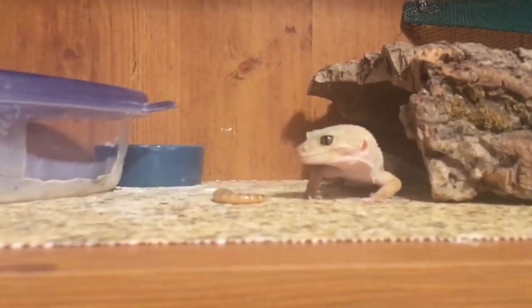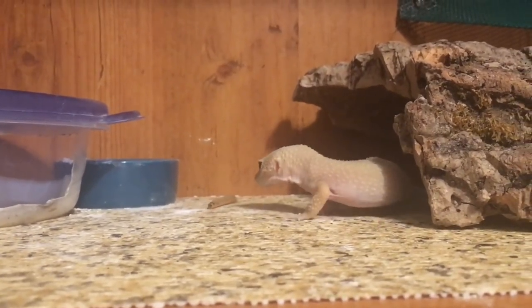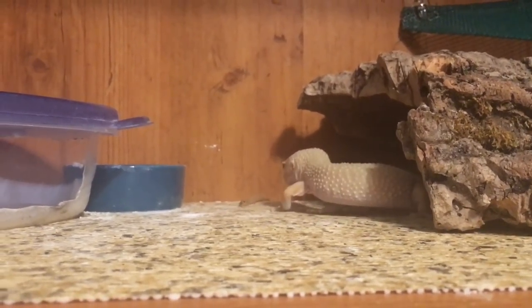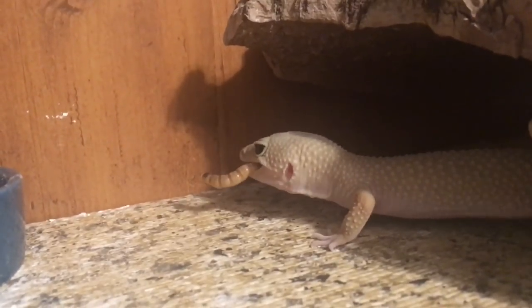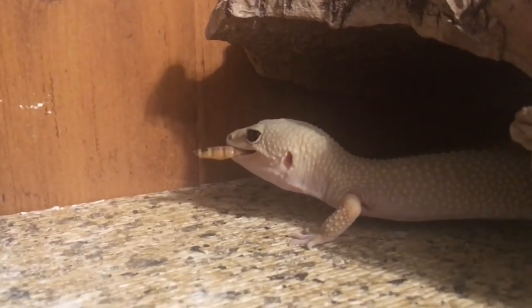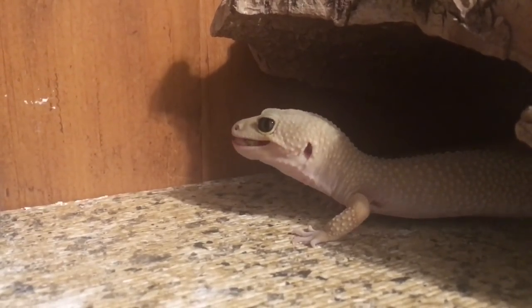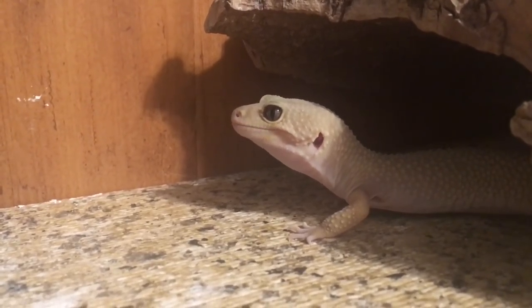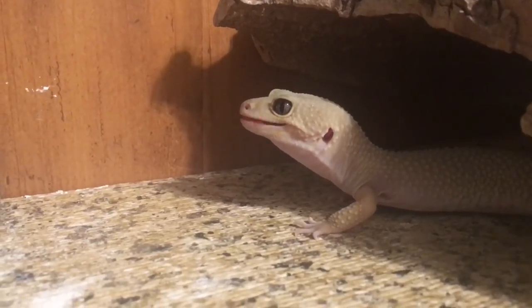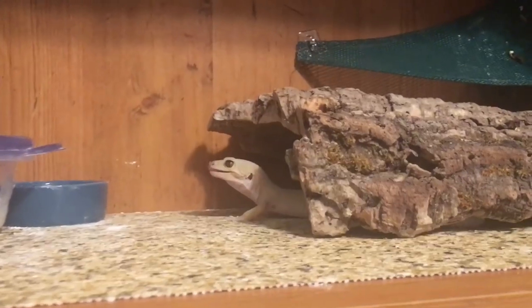So this gecko is Amy, and she is healthy — she can eat on her own. I rehomed Amy from someone who was moving out of state. That's Miss Amy. She's easy to care for and easy going. Fun fact about Amy: she poops in her hammock.